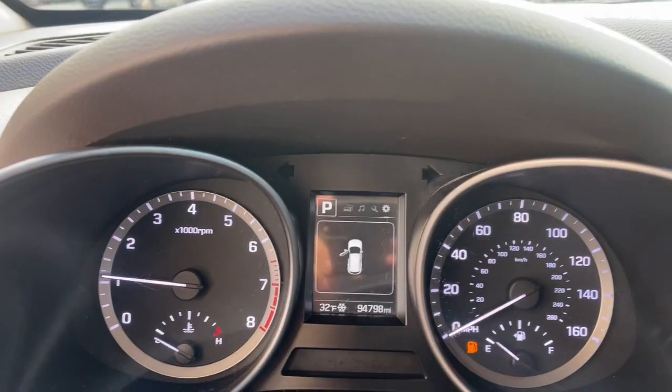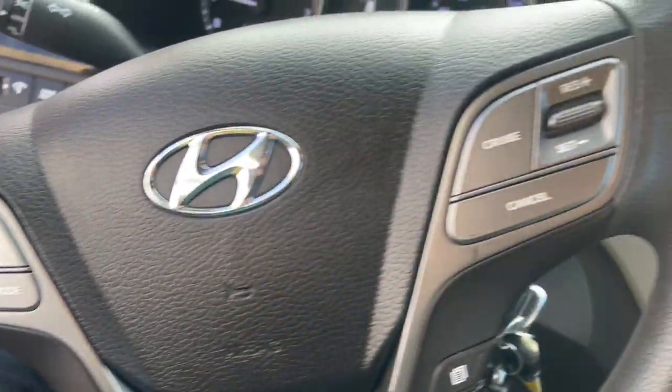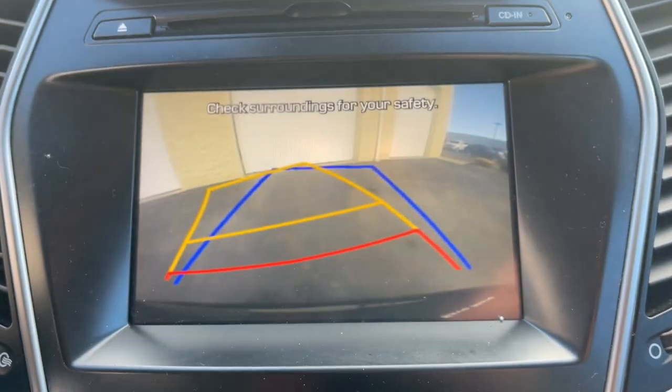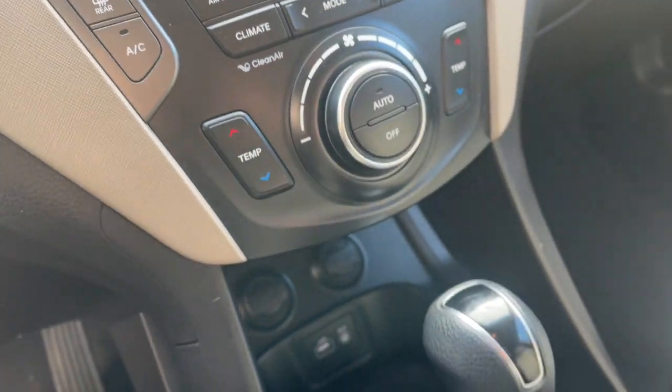The following are some of this vehicle's highlighted options: keyless entry, heated mirrors, satellite radio, power driver's seat, alarm, electronic stability control, steering wheel audio controls, third row seat, rear AC, dual zone AC.